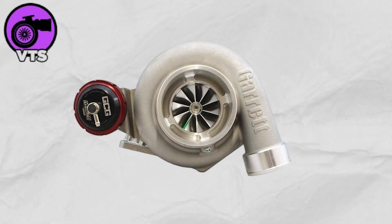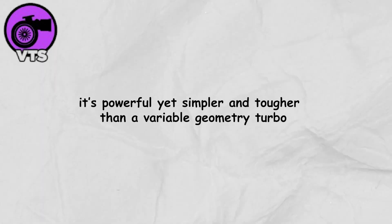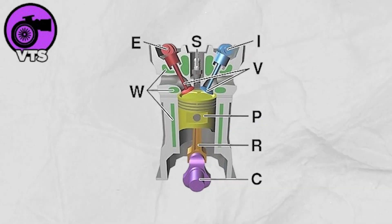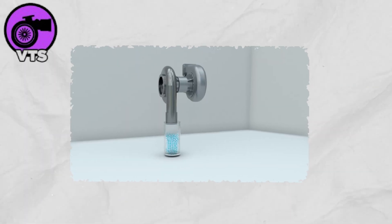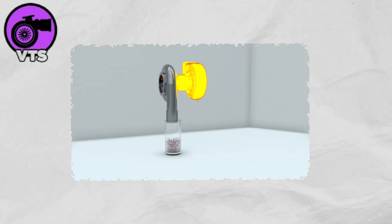The beauty of the VTS turbo lies in its balance — it's powerful yet simpler and tougher than a variable geometry turbo. That makes it ideal for gasoline engines, which run hotter and can damage more delicate systems. In short, the VTS turbo brings lightning-fast response, big power, and impressive durability, all in one intelligent, efficient design.